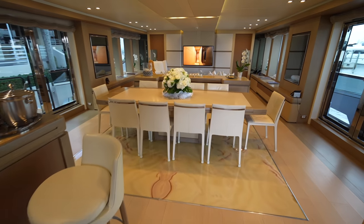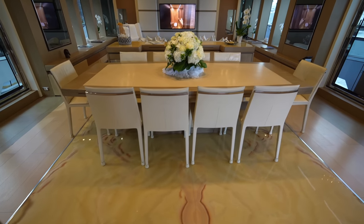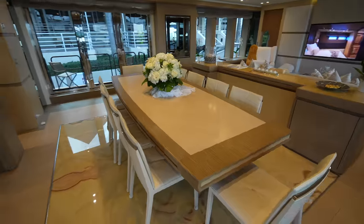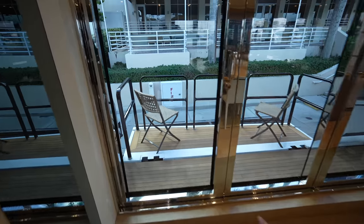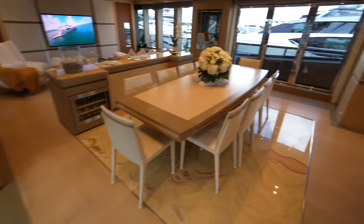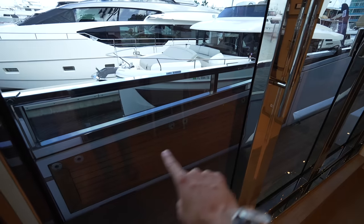I'm a huge fan of this yacht just from my walkthrough already — this yacht is truly stunning. The beautiful stone in the floor, and you actually have your dining room all the way aft, which is kind of unique. You have a wall of doors right here so you can open this up; you have your terrace that folds over, and you also have the same exact thing on the opposite side. Way ahead of its time.